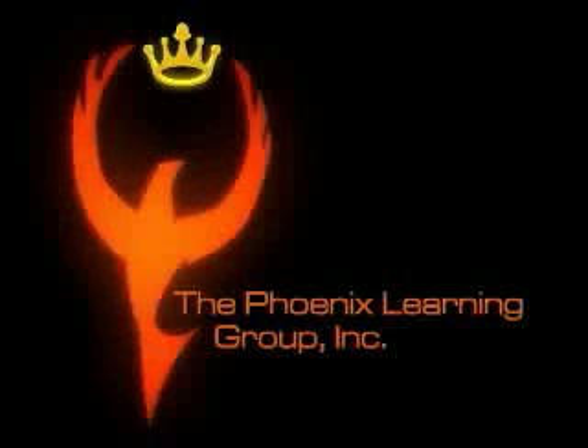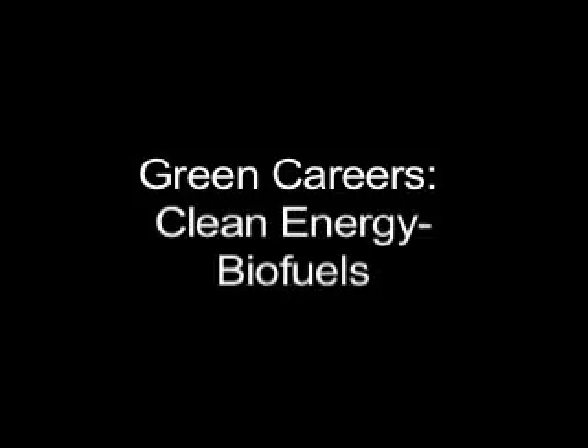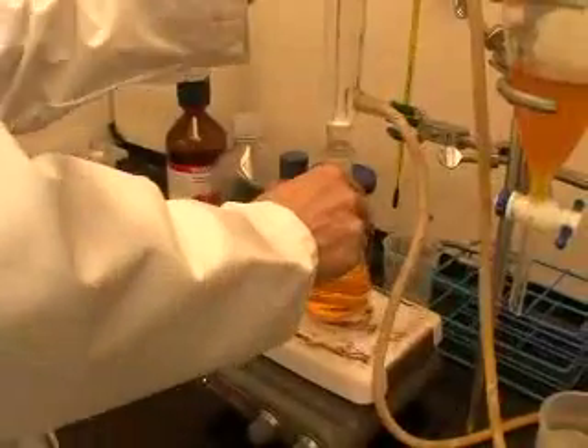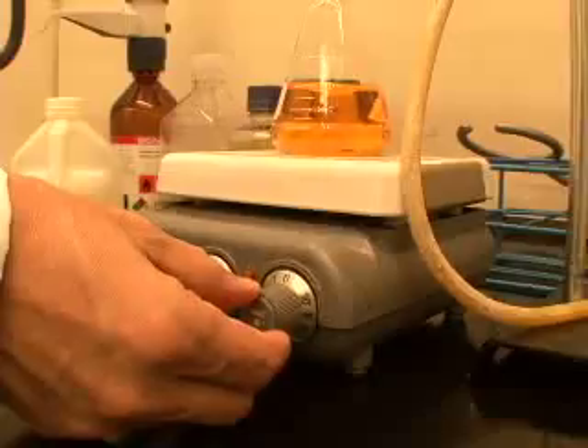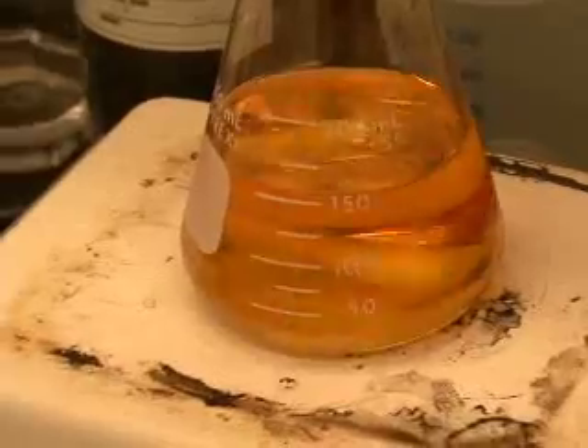When working with these new fuels, it is crucial to maintain quality control. The federal government mandates emission standards that must be met. And the diesel fuel must operate flawlessly in trucks, trains, farm machinery, and military transports and generators.